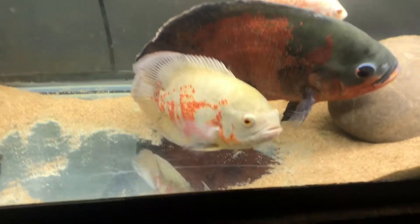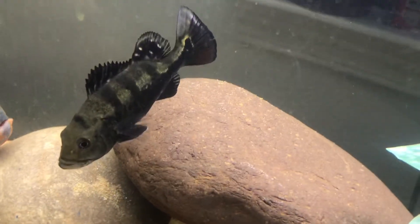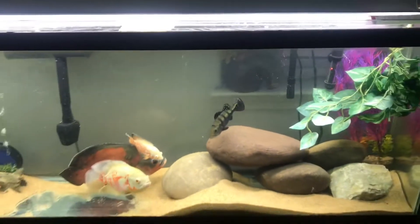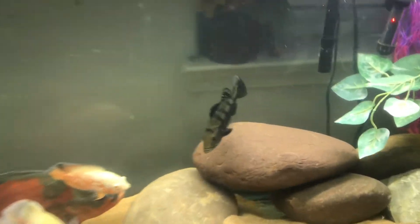Matt has some nice tanks right here. Look at this peacock bass right here. He has a flathead catfish somewhere in there in the back of those rocks, but looking good.